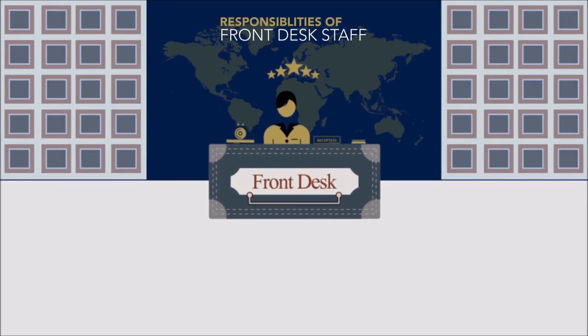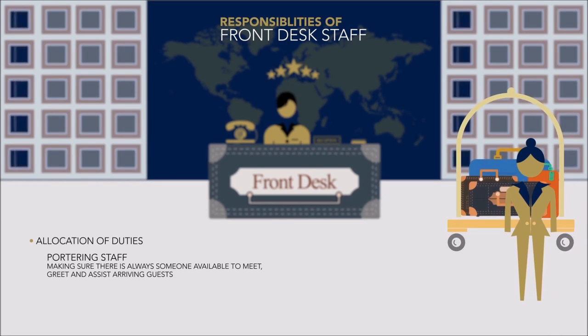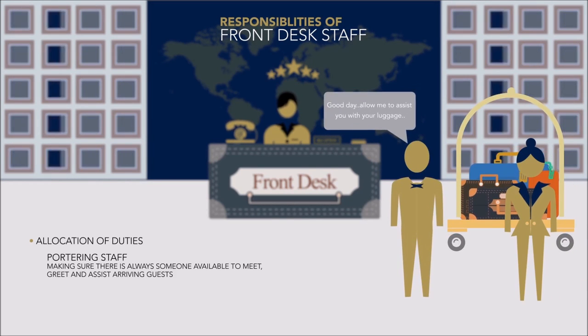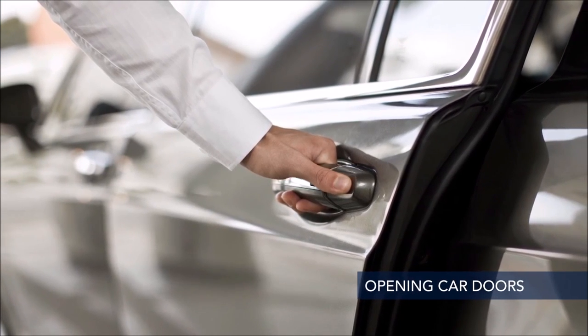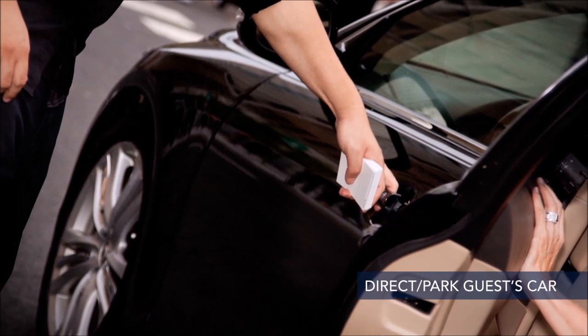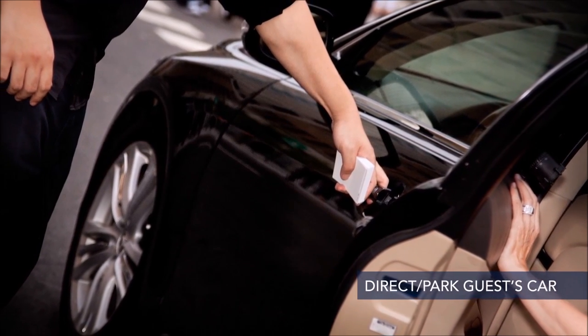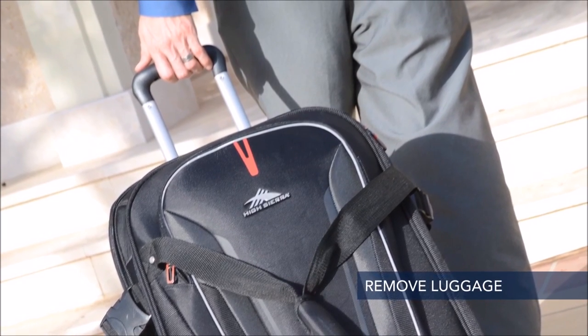The responsibilities of front desk staff include the allocation of duties among portering staff. It is important that there is always someone available to meet, greet, and assist arriving guests. This may include opening car doors, greeting and welcoming guests, directing guests to reception, offering to have the guest's car parked or directing guests to parking, and removing luggage from the car and taking it into the establishment.